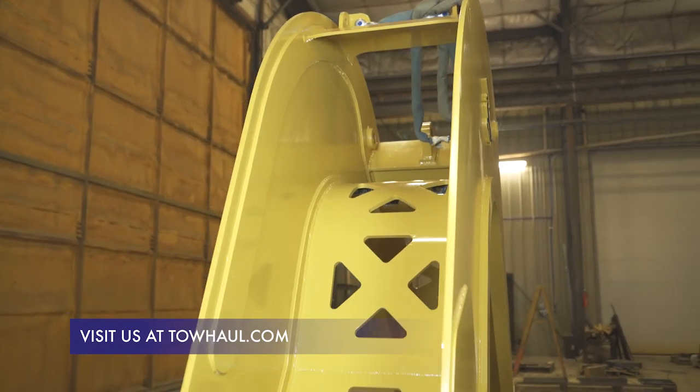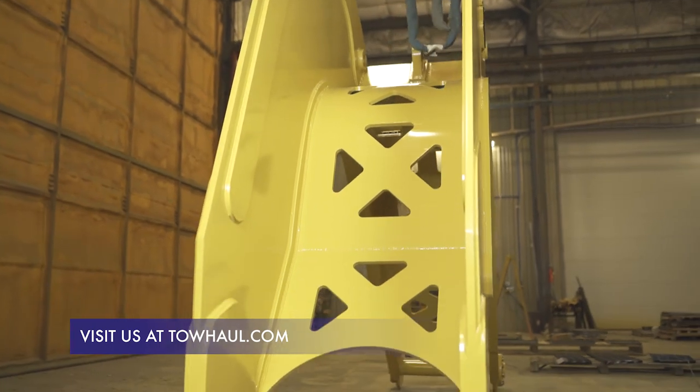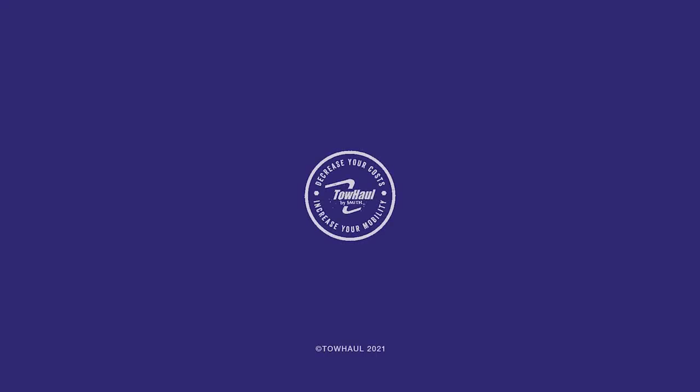For more information about the Gooseneck Shell or any of our equipment, please visit our website at TollHall.com.